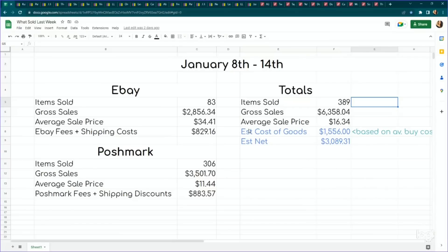On eBay with those 83 items, I made a gross sales of $2,856.34, making my average sale price $34.41 — this is more where we want to be at after all of this clearance. On Poshmark we moved 306 items for a gross sales price of just $11.44 average, but we did still have some really good full-price sales on Poshmark, which I'm going to share with you today.